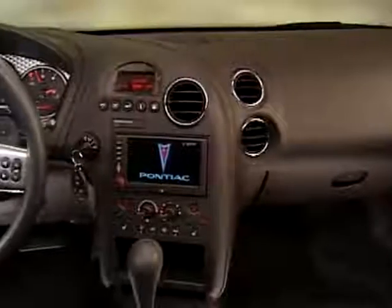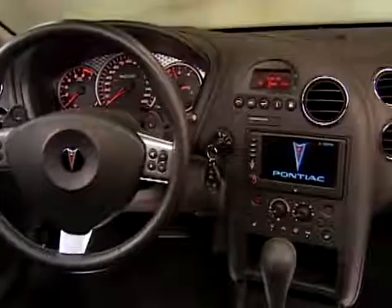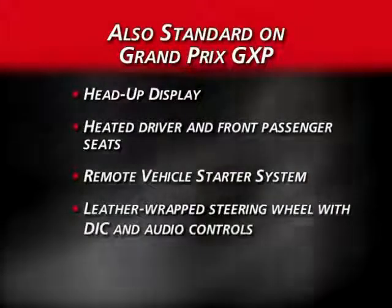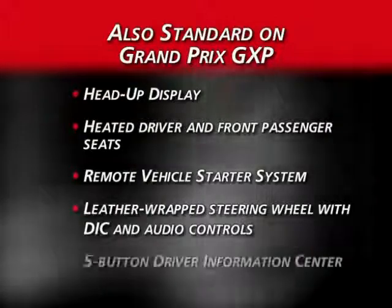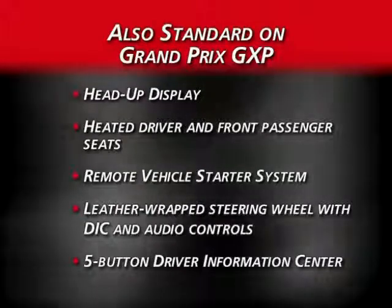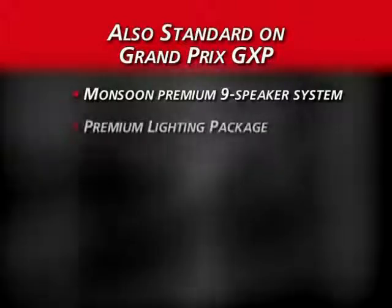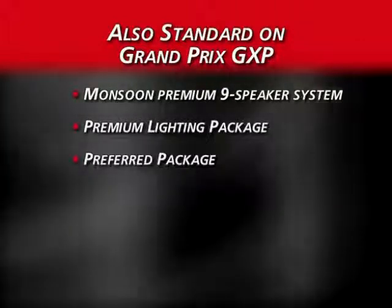Grand Prix GXP's long list of standard features also includes head-up display, heated front seats, remote vehicle starter system, leather-wrapped steering wheel with redundant controls, and five-button DIC trip computer. A Monsoon premium nine-speaker system and premium lighting and preferred packages are also standard.